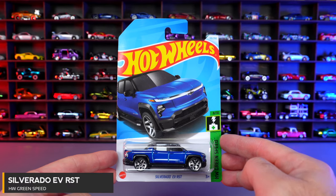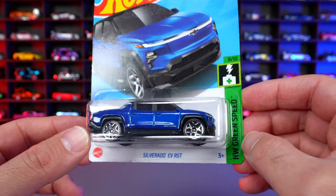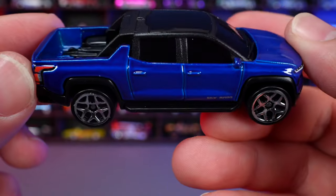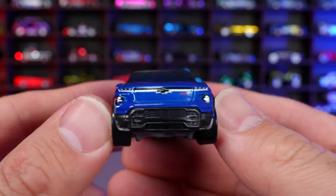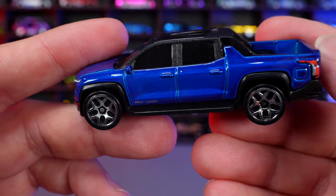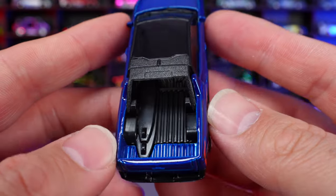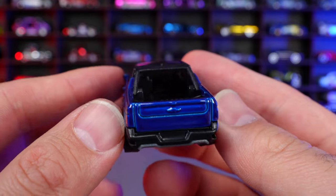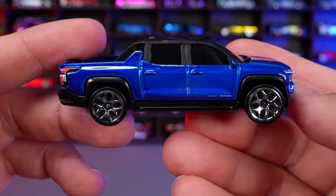Silverado EV RST from HW Green Speed. Interesting that it doesn't specify it as the Chevy Silverado. In a nice blue color with fitting wheels, blacked out roof with a see-through window, and darkened windows all around. The front end shows that EV style with no open grill — you don't need air intakes for an EV. The back end looks nice with stamped lights. Interestingly, you can see surfboards on the inside going through to the interior. A pretty neat looking new EV truck.